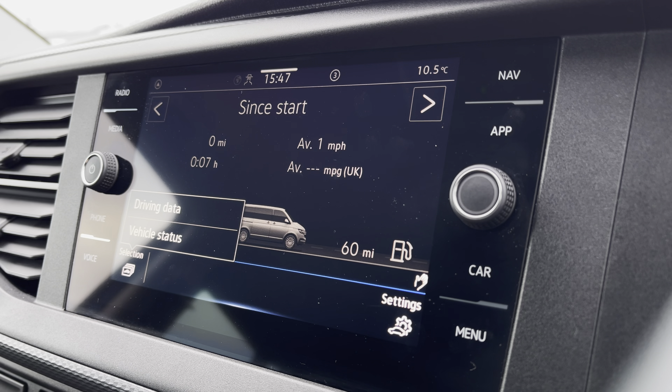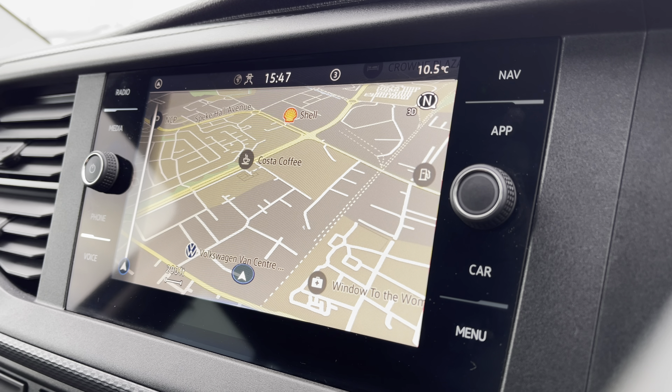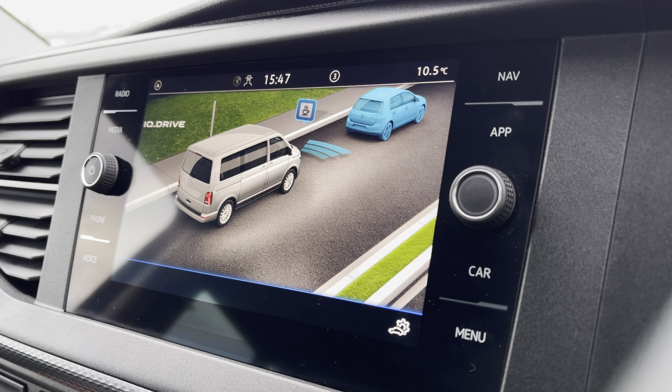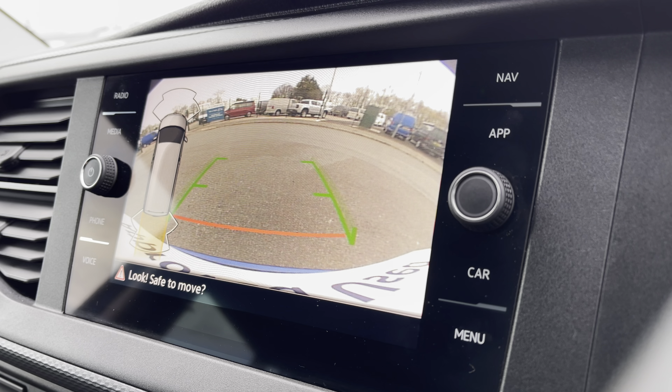You are also able to view your vehicle status and your driving data, as well as your extremely easy to use navigation system to make those exciting adventures easier to reach. You can also make use of your IQ Drive assist systems ensuring you reach your destination safely, as well as your front and rear parking sensors and rear view reversing camera.